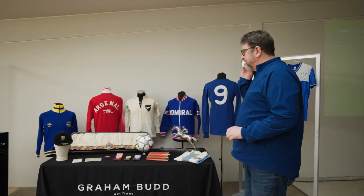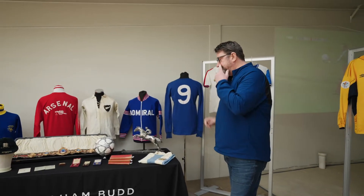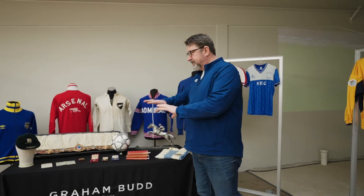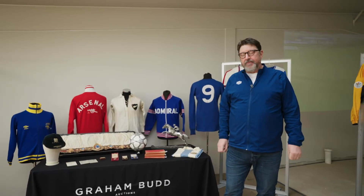Again, just a small selection here of highlights from the sale. We've got Boxing, we've got Rugby, we've got Horse Racing again, and one or two items we'll talk you through. Rather than before where we did the sort of grand talk, we'll take you through the lots individually and give you a bit more depth within them.